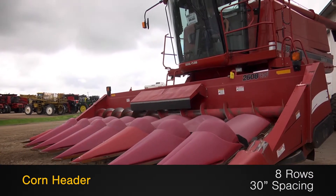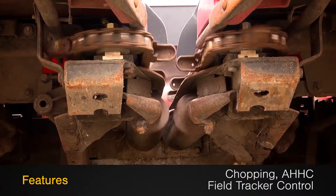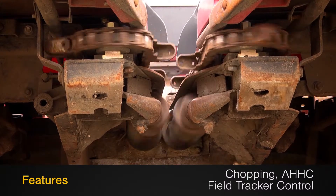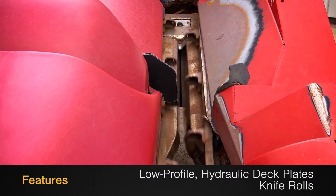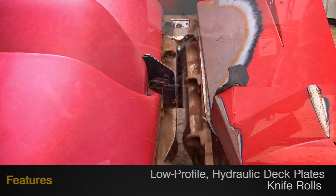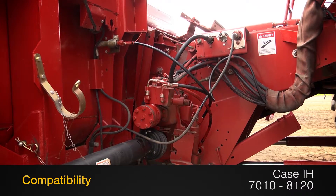This corn header is 8 rows with 30-inch spacing and features chopping, auto header height control, and field tracker, along with low profile hydraulic deck plates and knife rolls. It's compatible with Case IH 7010-8120 combines.